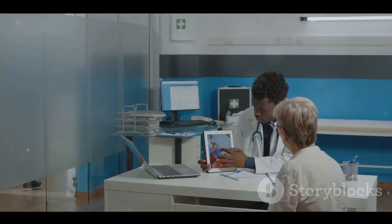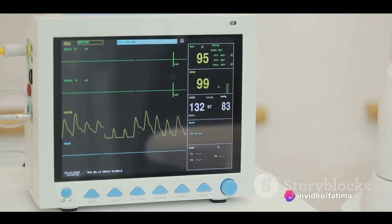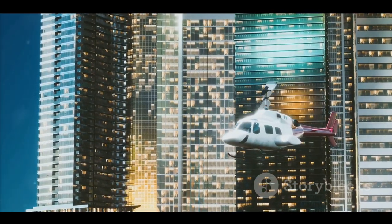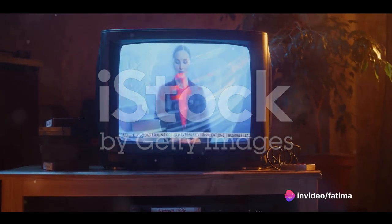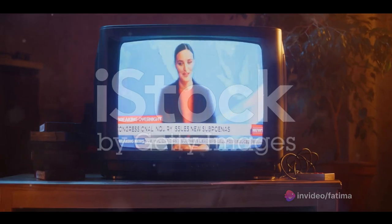That's where an ECG comes in. Using electrodes placed on the skin, an ECG machine reads the heart's electrical signals. Picture those electrodes as traffic reporters in a helicopter, observing the flow and noting any irregularities. The ECG machine is the news station, receiving the reporter's updates and translating them into a language that doctors can understand — a series of waves on a graph.